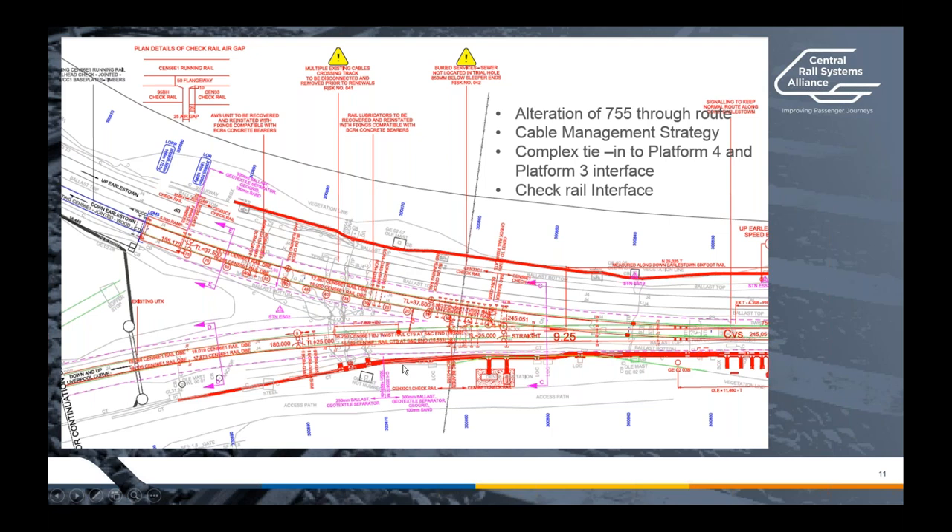Off the back of the track engineering working group where we discussed this, we actually discovered that there is now an approved hollow bearer which can be used in this instance. So going forward, that's definitely something which would be really useful to us on any similar projects like this.